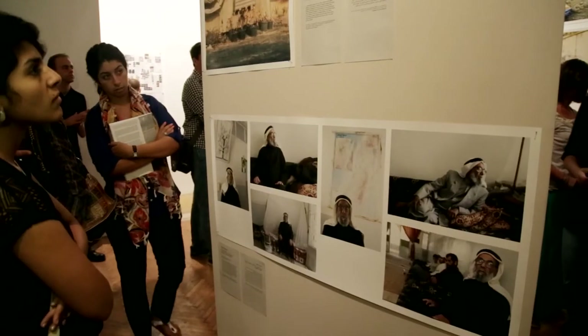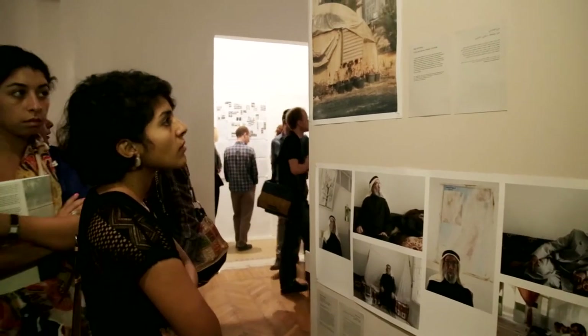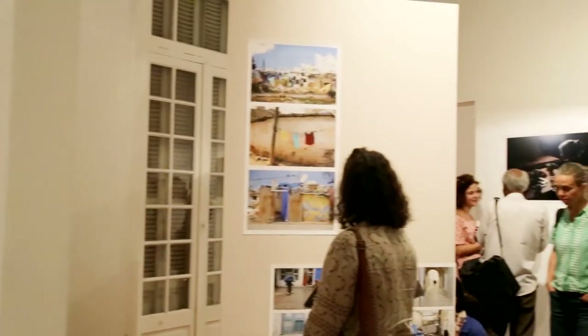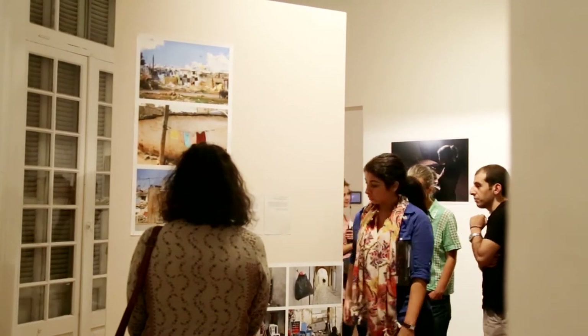Ten workshops took place in their respective countries — in Cairo there was a workshop with Rana and Jens Liebchen, also in Casablanca and in Khartoum — and the outcome of these workshops has been combined here in this exhibition, 'Next to Here.'